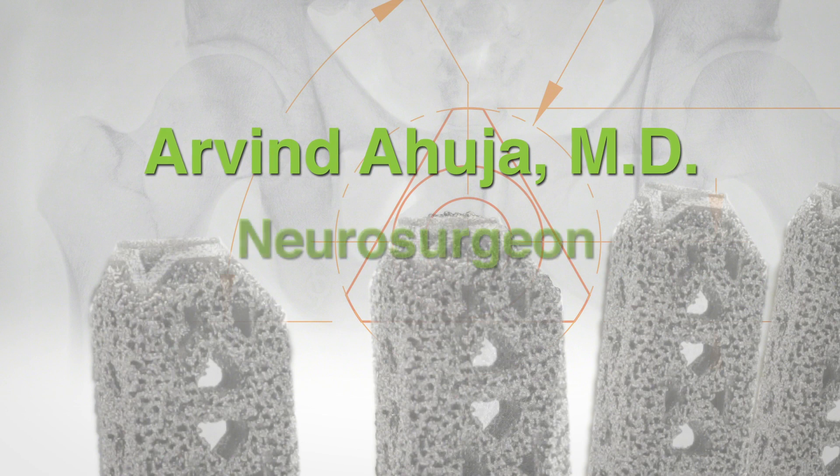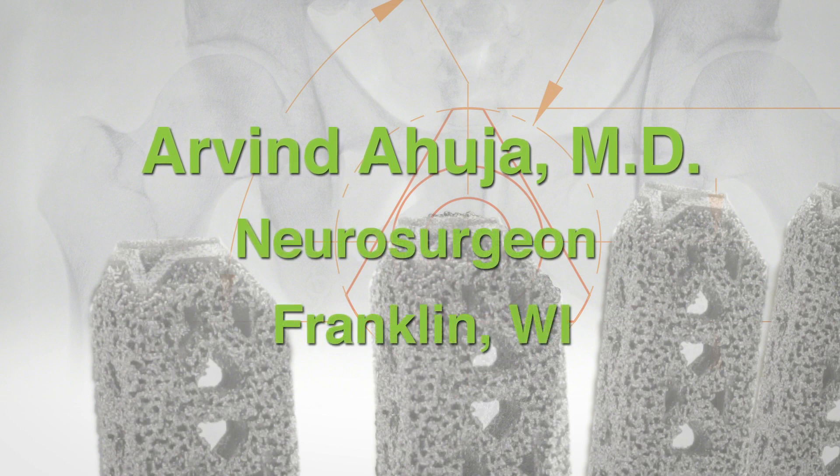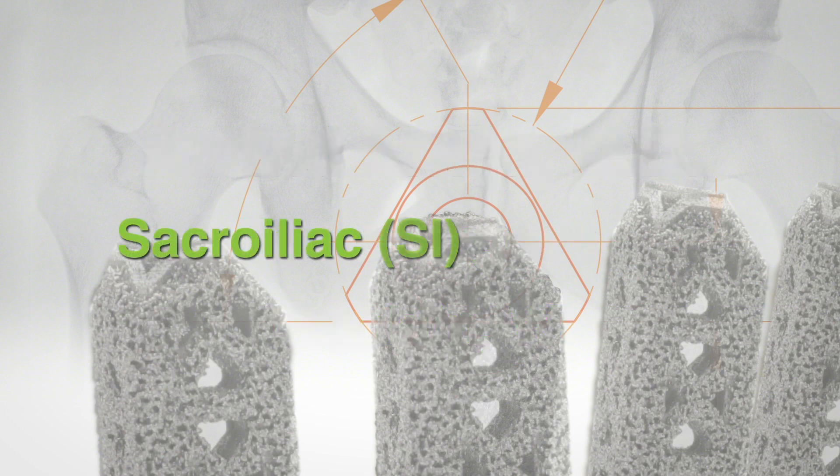My name is Arvind Dhuja. I'm a board-certified neurosurgeon in the state of Wisconsin. I'd like to talk today about SI joint pain, or sacroiliac joint pain.